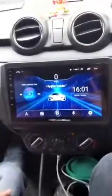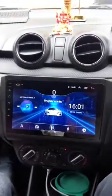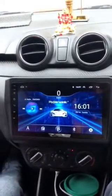Hi everyone! Today we have added some modifications to the Swift 2020 LXI variant. The Swift 2020 LXI variant has a Hypersonic 2GB RAM, 16GB memory infotainment system installed.